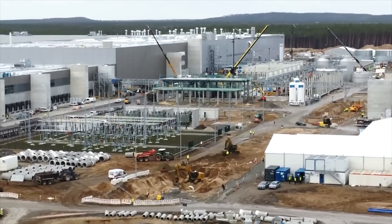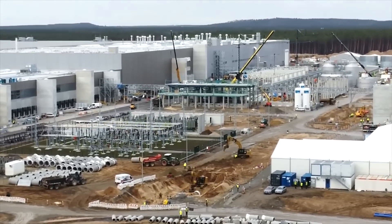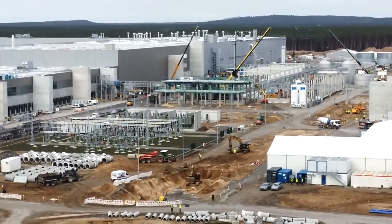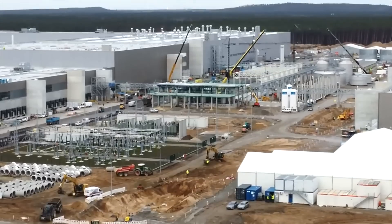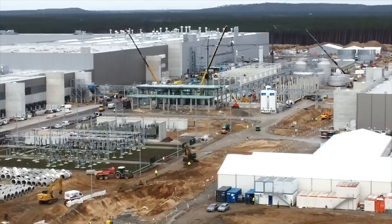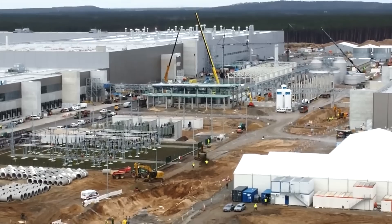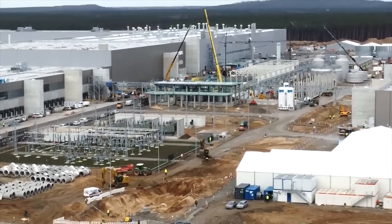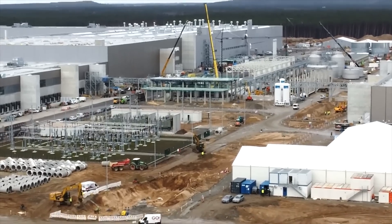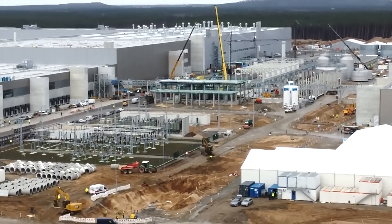As a background: if you have an empty Model Y — like the one we have here in Norway, which was produced in Grünheide — the weight of an empty Model Y Performance is 1,997 kilos. If you have a maximum payload allowed here of 2,634 kilos, you have a difference of 637 kilos. This is the official payload you can put in the car — your own weight, friends, kids, luggage, whatever you want to transport. That is the maximum payload allowed in Germany and Europe. That is the rule.